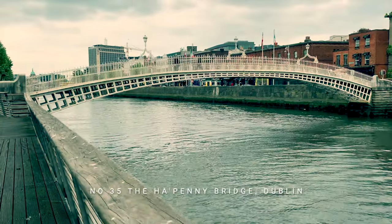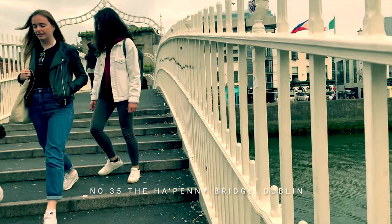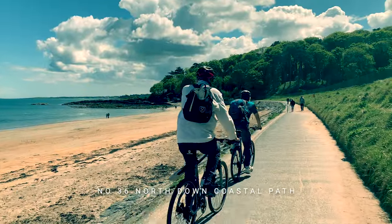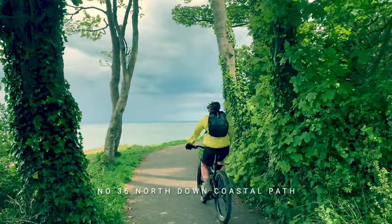This iconic bridge is the Ha'penny Bridge over Dublin's River Liffey — it's become almost a symbol of the city and is very popular with tourists. Then we take a long walk along the North Down coastal path, close to Belfast — a great place to escape from the city.